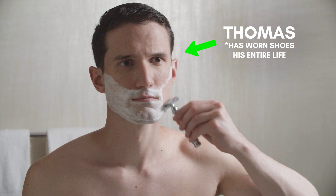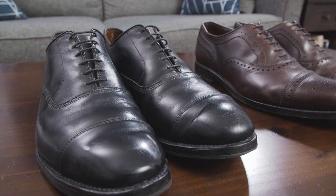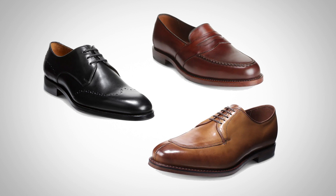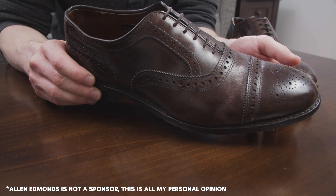Thomas with Real Men Real Style here, and in today's video I'm going to uncover whether Allen Edmonds are still worth it a hundred years later. I own two pairs of Allen Edmonds, specifically their Park Avenues and Strands, two of their most popular styles. I've owned both pairs for around seven years, and they're both still in great shape. Allen Edmonds does have a lot of other dress shoe styles, as well as boots and sneakers, but I'm mainly going to focus on their dress shoes, which they're best known for.